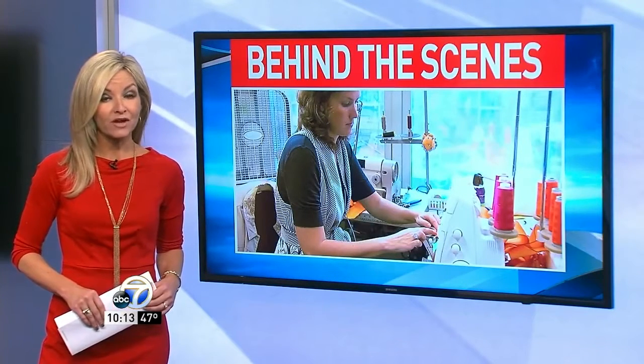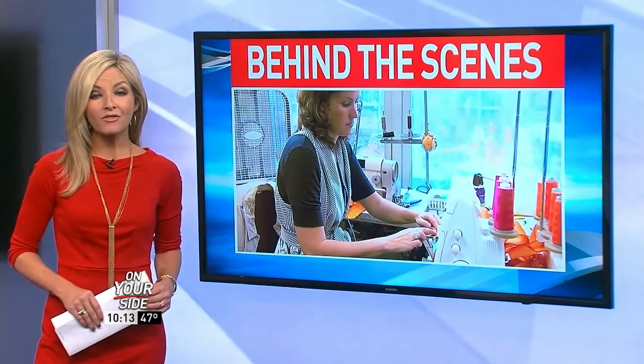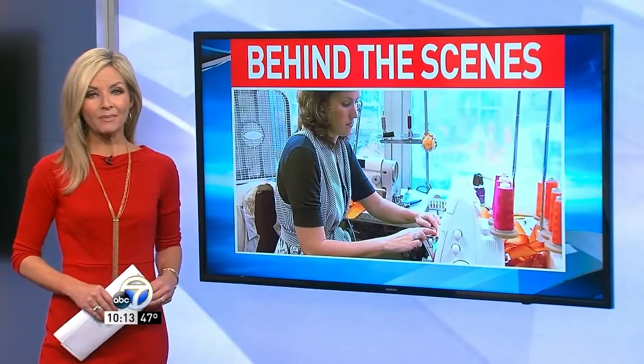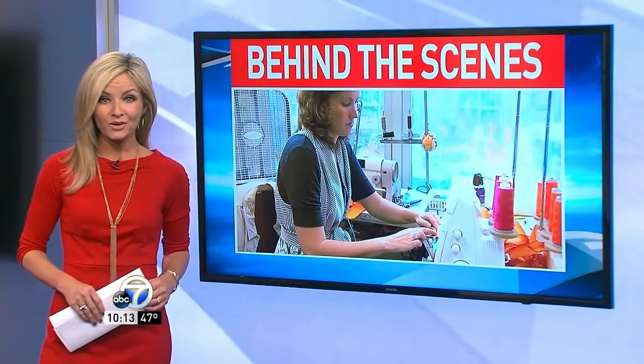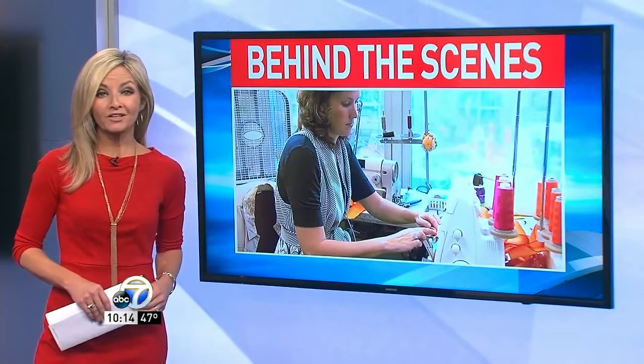They hope to gross $500,000 in ticket sales, and it looks like they are well on the way to that goal as tickets are selling in record numbers. To find out how to get tickets and what happens to all those costumes after the show, go to our website, katv.com. Allison Courtney, Channel 7 News.